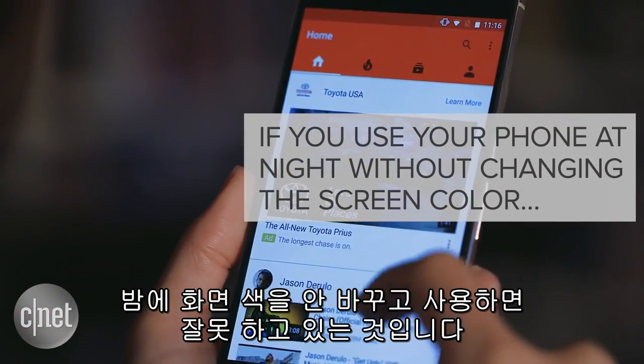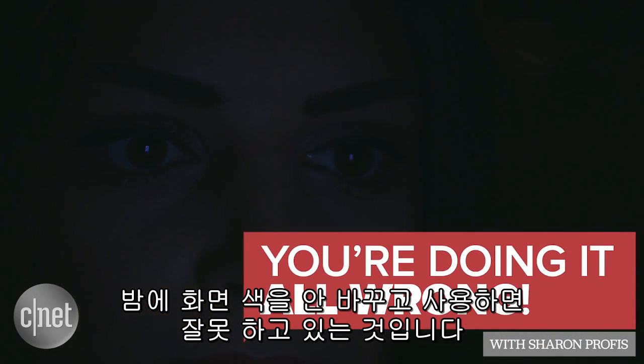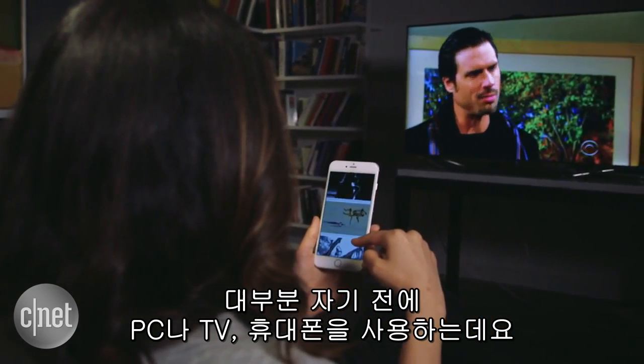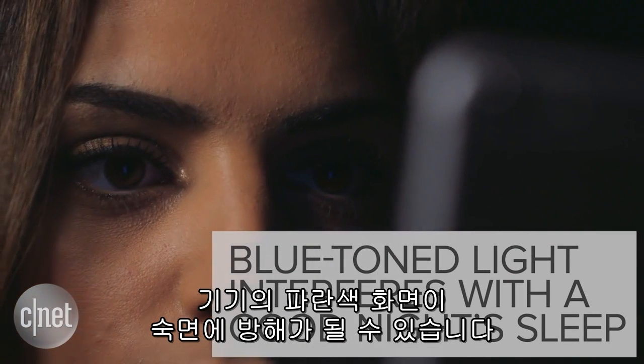If you use your phone at night without adjusting the color of your screen, you're doing it all wrong. Most of us spend at least some time watching TV, on the computer, or looking at our phones right before bed. But the blue tones in those screens can interfere with a good night's sleep.